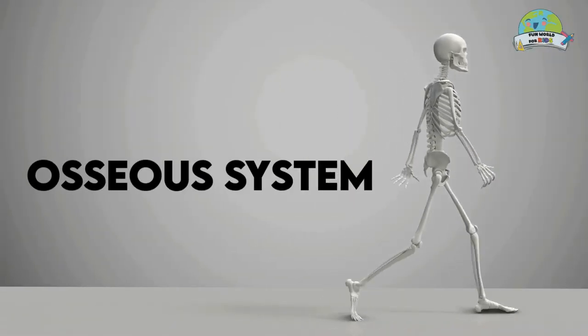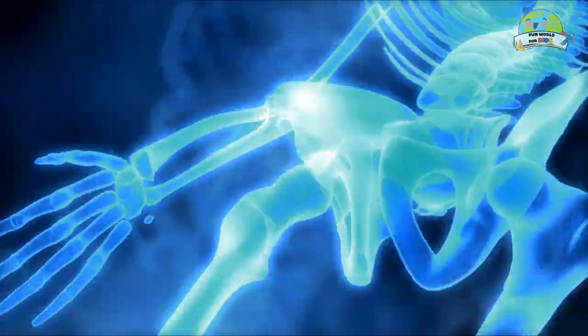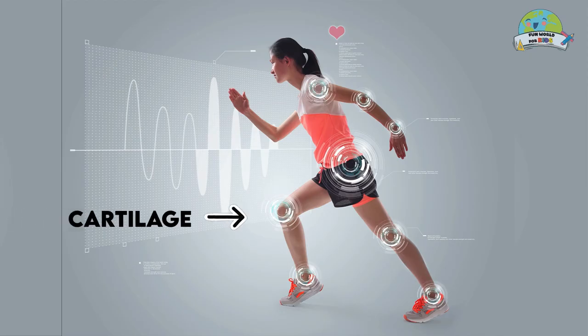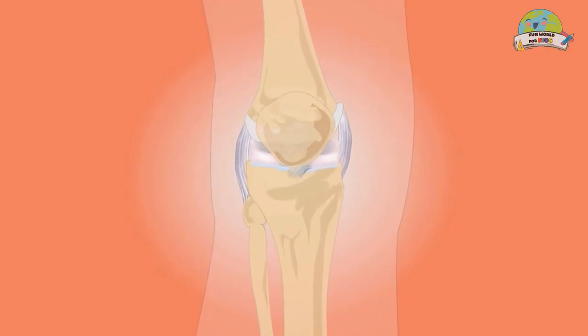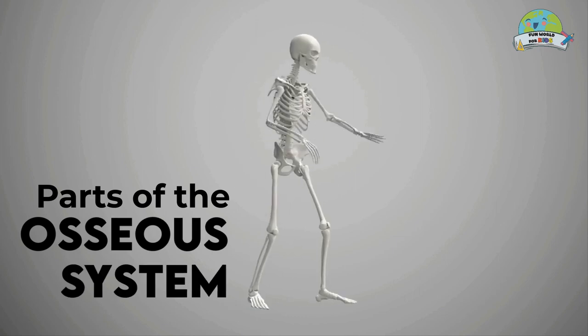The osseous system is the complex and complete structure of the human skeleton, made up of 206 bones, as well as the cartilage, ligaments and tendons that connect the bones with the muscles and to other bones.